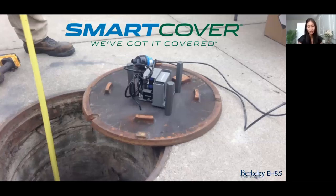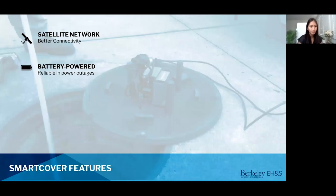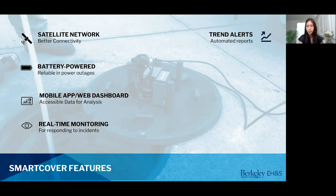Thank you Tim. Here's an example of our smart cover monitoring system. This one is installed underneath a manhole cover. We also have a few of these suspended over the creek channel monitoring our stormwater system. Some of the smart cover features include a satellite network which allows us to have better connectivity when wi-fi or cellular is sparse or non-existent. It's battery powered so the system is functional even in electrical outage, and batteries last about two years before needing replacement. There's a dashboard accessible by mobile or the web, and I'll show you a screenshot of this shortly.